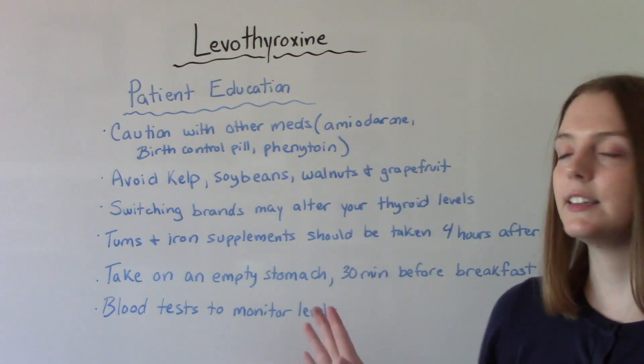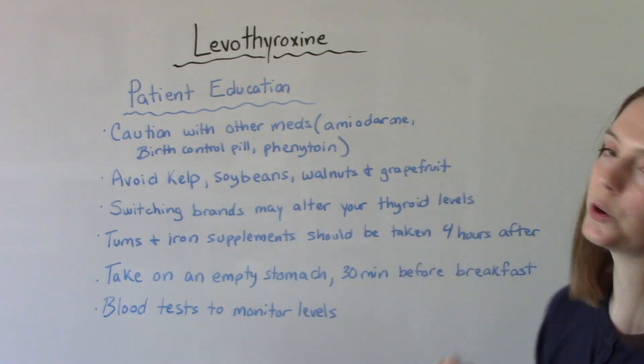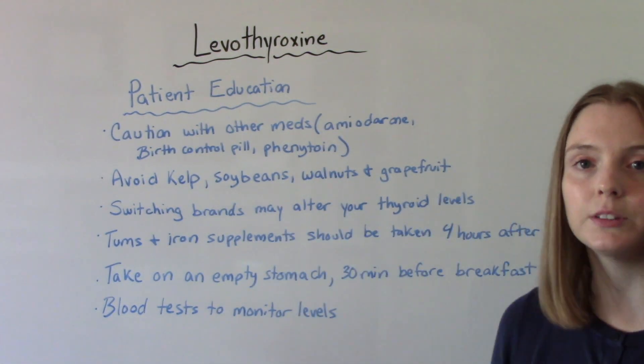You also want to educate patients to avoid certain things in the diet, such as kelp, soybeans, walnuts, and grapefruit, as these could interact with the medication.